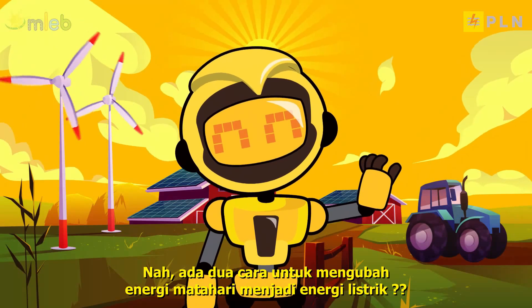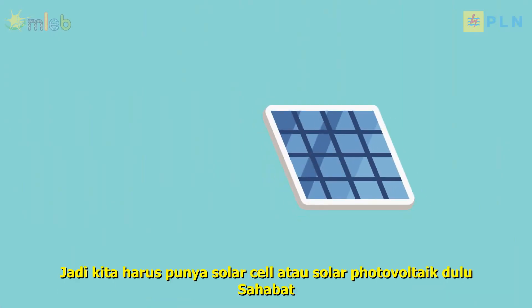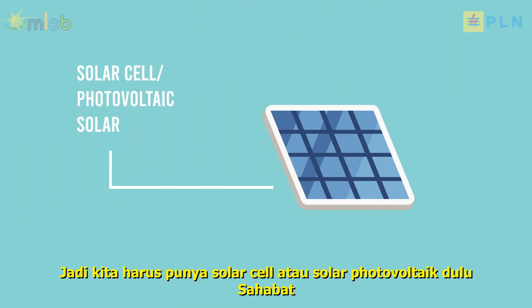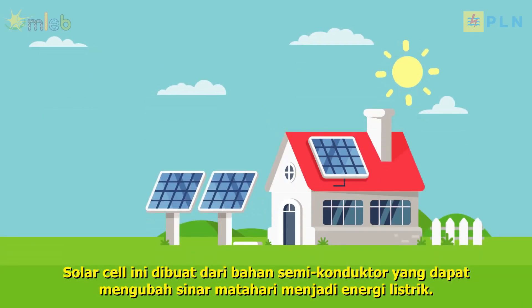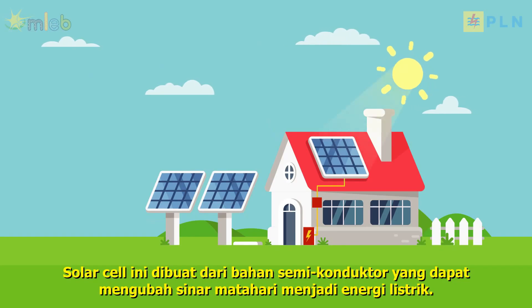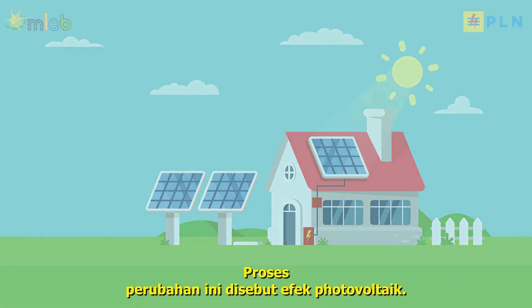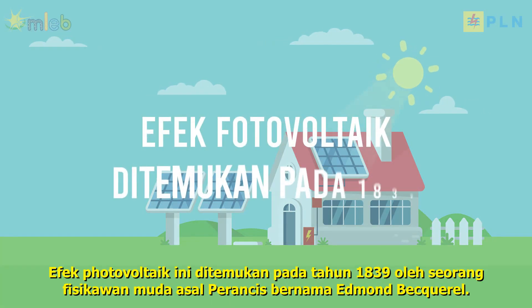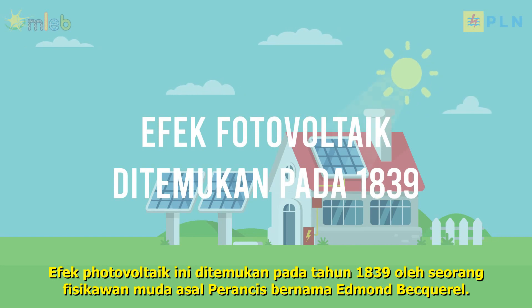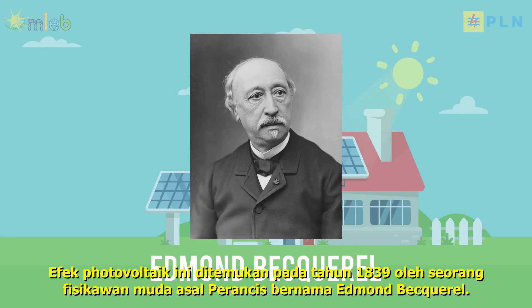There are two ways to convert solar energy into electrical energy. The first way is by using photovoltaic technology. We need a solar cell or photovoltaic solar panel. This solar cell is made from semiconductor materials that can convert sunlight into electrical energy. This transformation process is called the photovoltaic effect, which was discovered in 1839 by a young physicist from France named Edmond Becquerel.